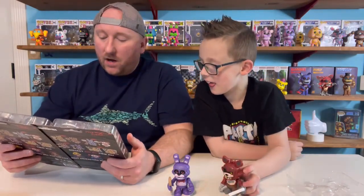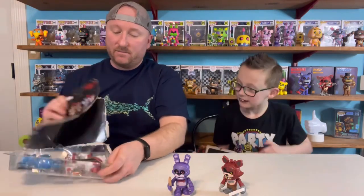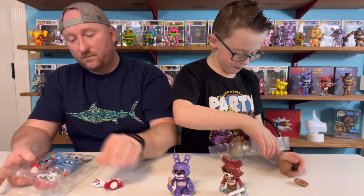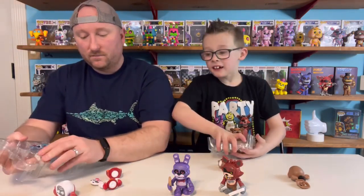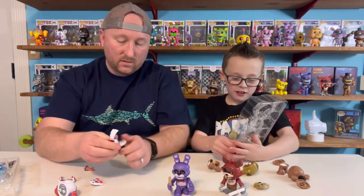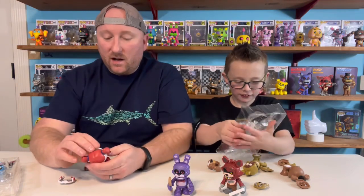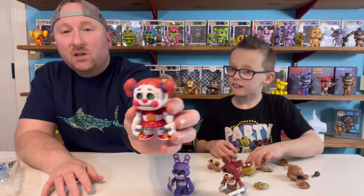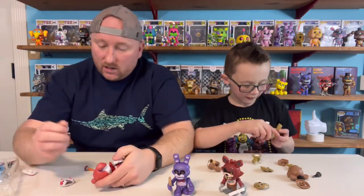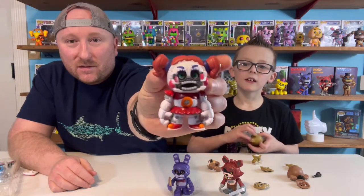Do you want Baby and Toy Bonnie or Springtrap and Freddy? Clay's taking Springtrap. I'll take Baby and Toy Bonnie. Bonnie, Foxy, and Freddy are probably the best characters in the world. This is the best snap so far. You have Baby — she looks kind of cute, I guess. But then there is actually Jump Scare Baby. That is creepy.